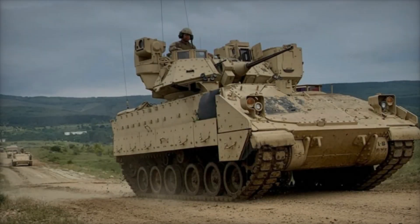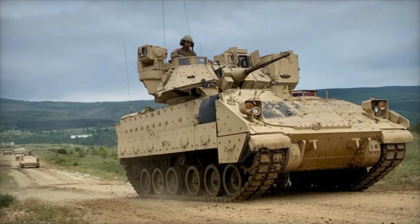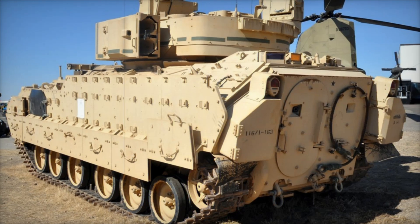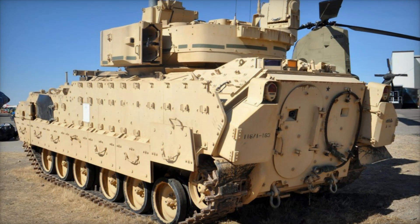The machine combined high mobility, powerful armament, and reliable protection. It was equipped with armor that protected the crew and infantry from bullets, shells, and even shaped-charge projectiles. This combination made the Bradley one of the most effective tools for infantry support.